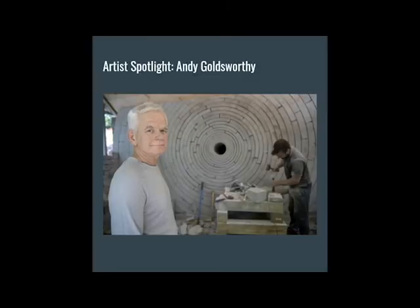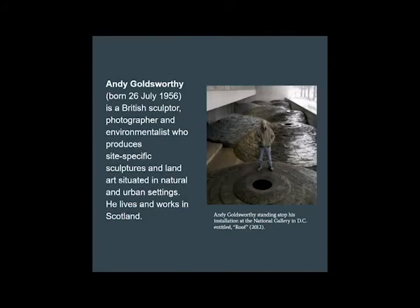Ladies and gentlemen, this week's Artist Spotlight is none other than Andy Goldsworthy. Goldsworthy is a British sculptor, photographer, and environmentalist who produces site-specific sculptures and land art situated in natural and urban settings. He lives and works in Scotland. Here he is on top of an installation he did at the National Gallery in Washington, D.C. The work was entitled Roof.